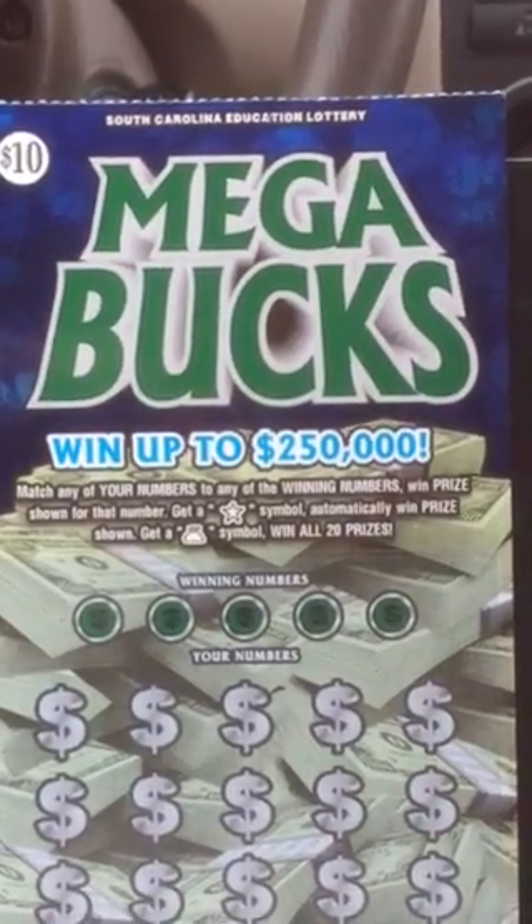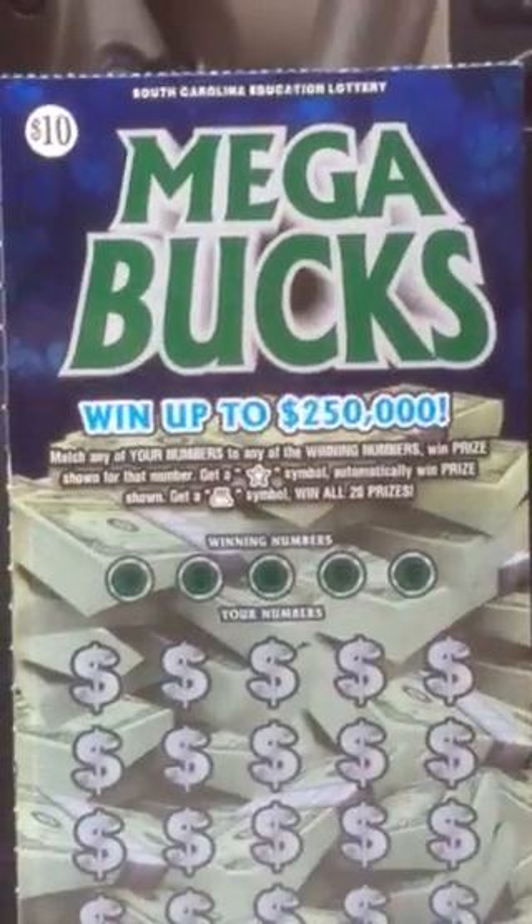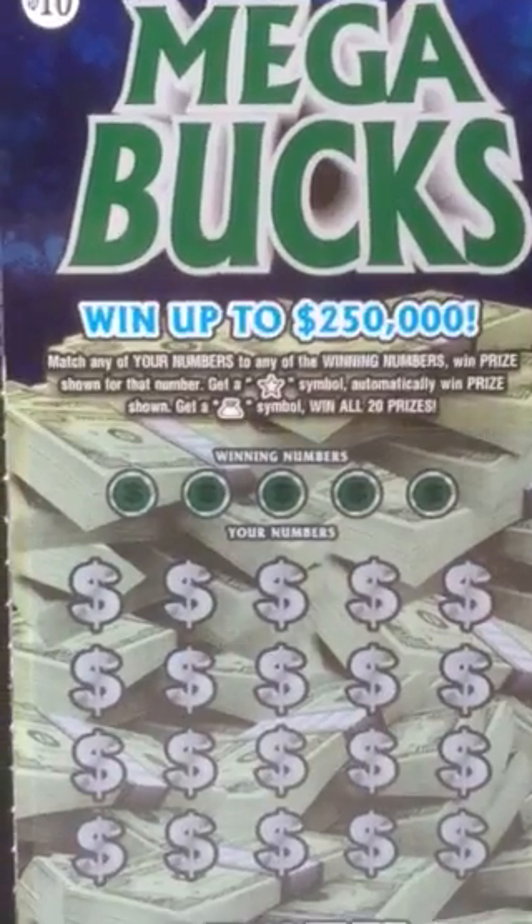What's going on everybody, as promised, on this very dreary Tuesday afternoon — a $10 new ticket from South Carolina Lottery: Megabucks.